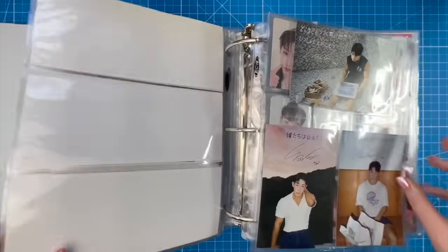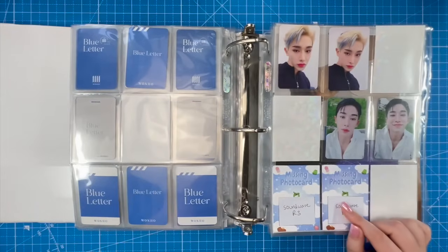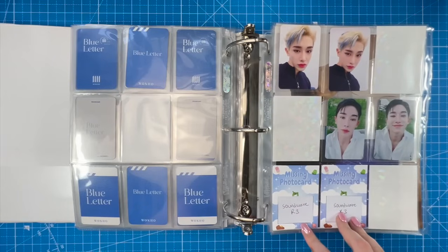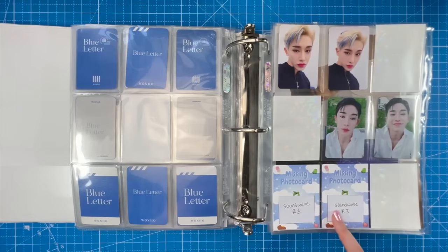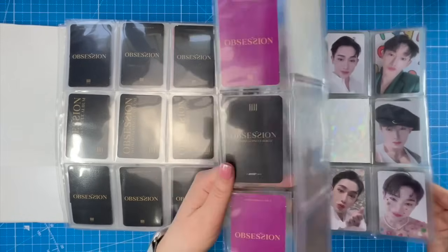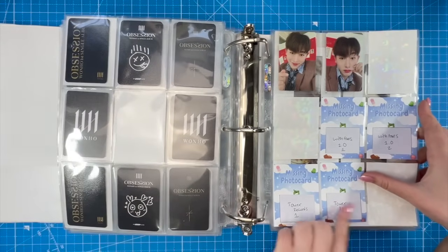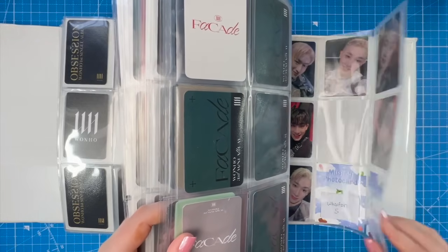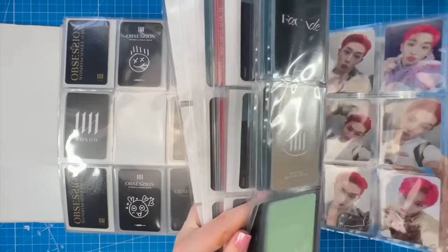Looking at what I still need for the Wonho binder — I've given up on some cards from a group order that's been stuck for over a year. If you ever see Sound Wave Round 3 for Blue Letter, let me know. I'm also still missing Drama 3 for Obsession, Fans 1, and Tower Records 1. I'm missing two of the WHO's Fan Lucky Draws — those lucky draws are so hard to find.